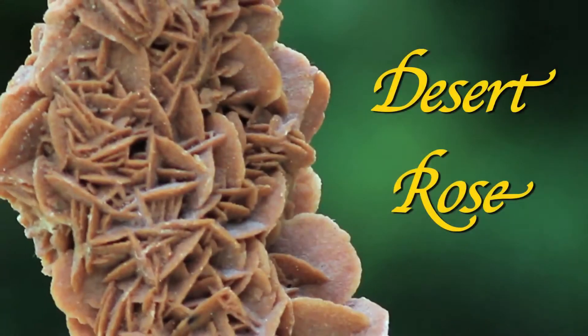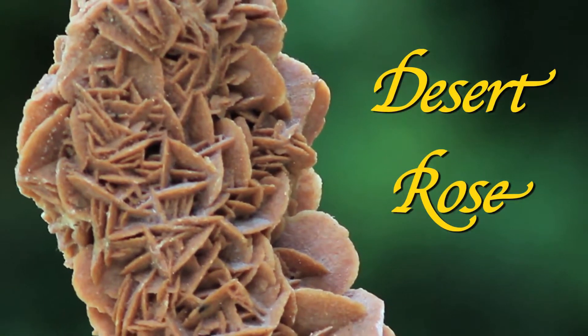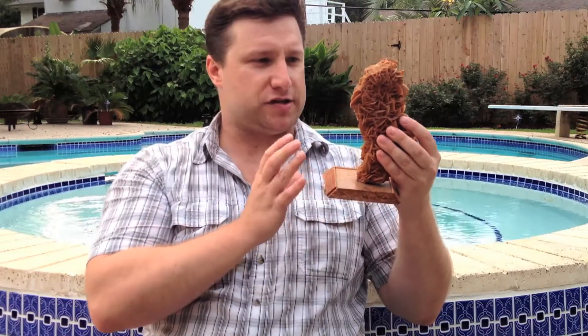We have a very special treat today, and that's the Desert Rose. In the Sahara, when lightning strikes during the rare thunderstorms, the lightning goes into the sand and fuses all of the sand together into this beautiful intricate design you see here.